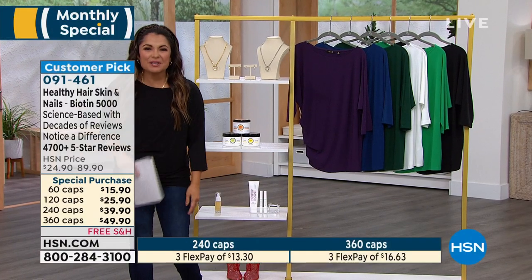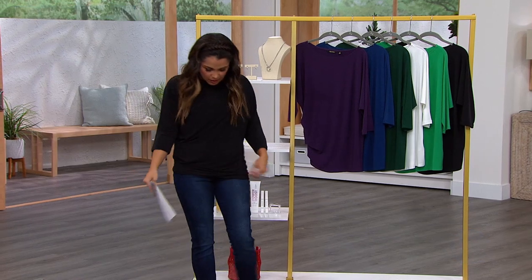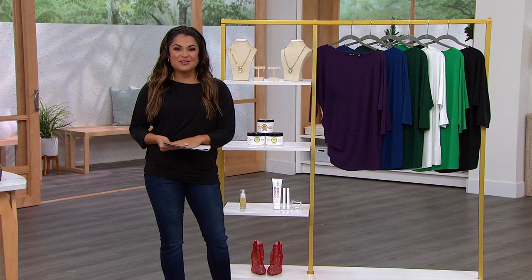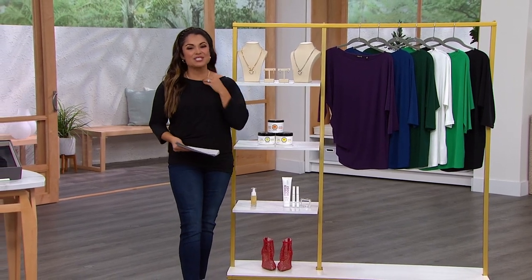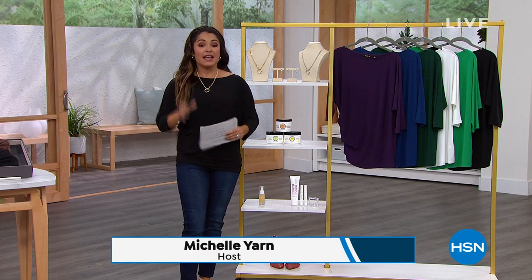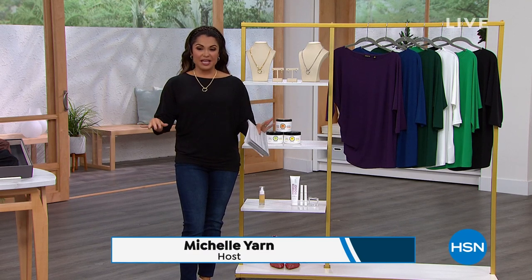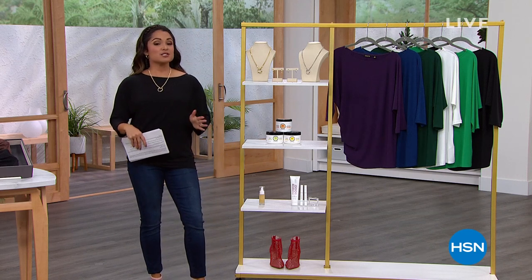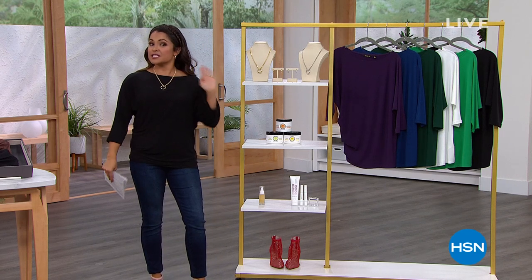Welcome back everyone, happy Friday! I just did a quick wardrobe change because we have so much more to come this hour of new year, new looks. My name's Michelle Yarn — I'm filling in for Amy tonight. She planned a fabulous show for you, so let me give you a little sneak peek at some of the things coming up. First and foremost — how fabulous is my jewelry?